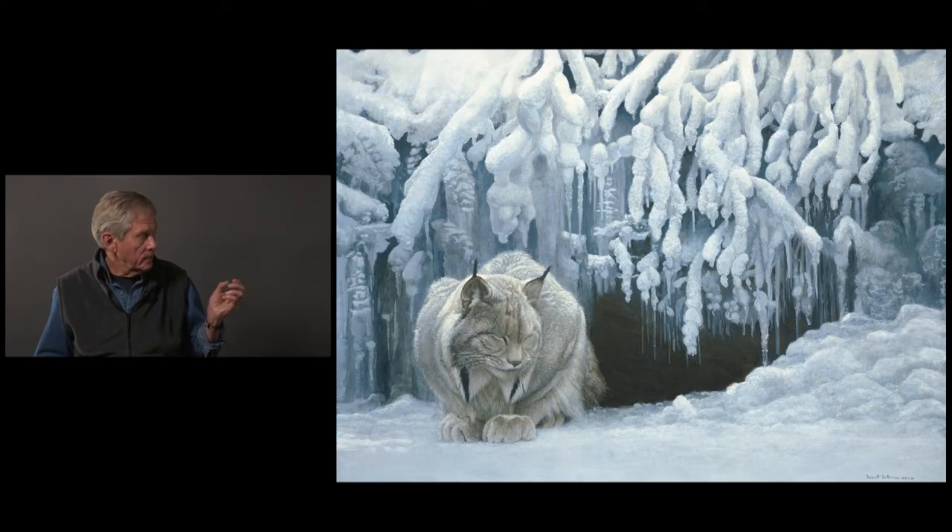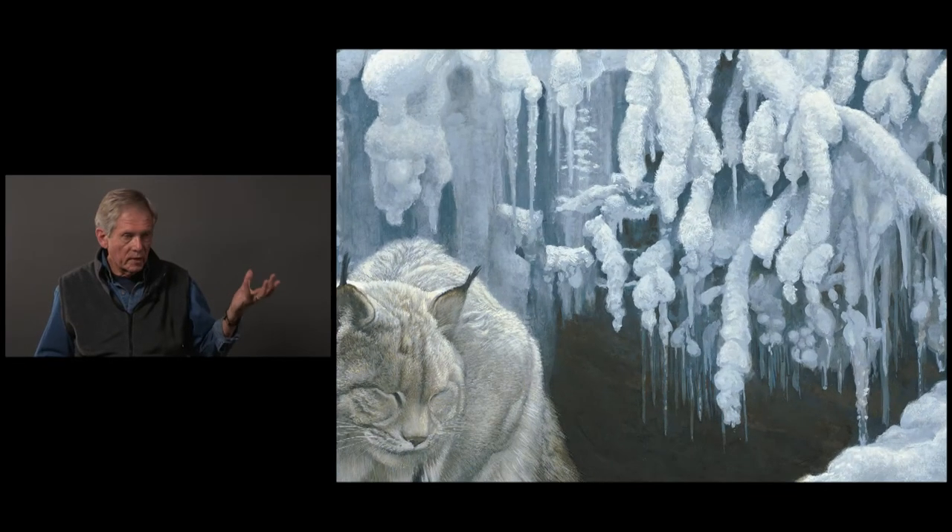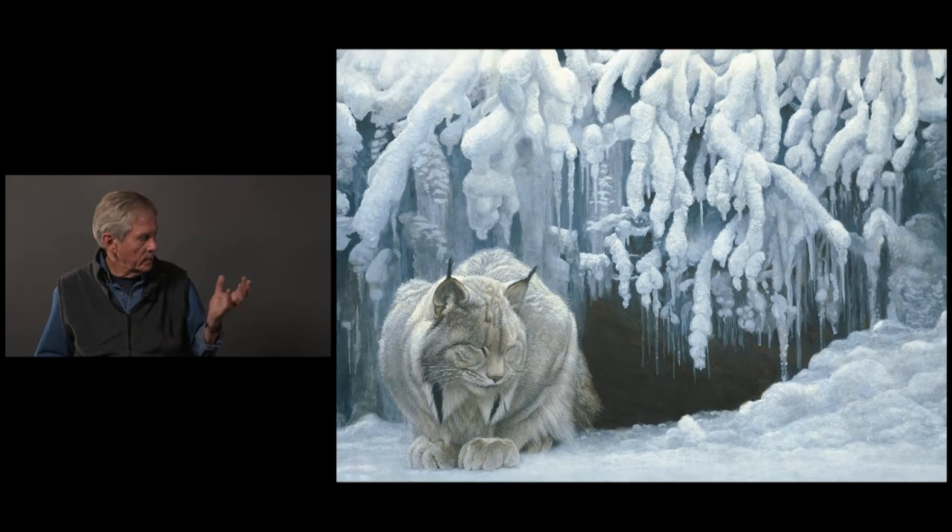One of the caves had all this frosty stuff around it, and I thought that would be a good idea.